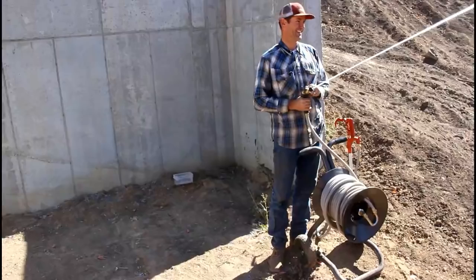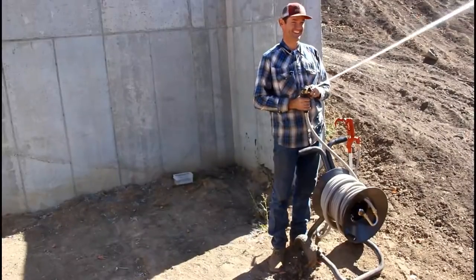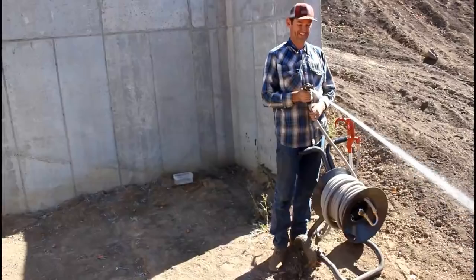This is Cedar's new hose and hose reel — she hasn't even seen it yet. I know she's going to like it.